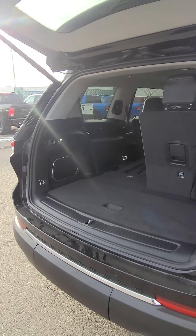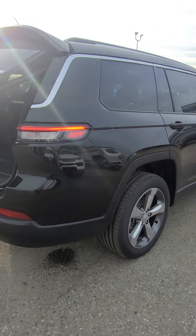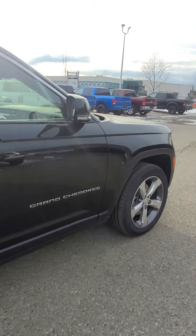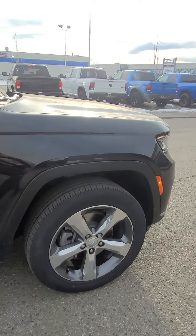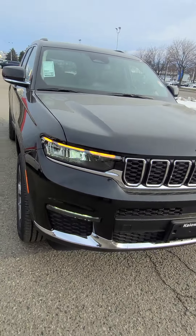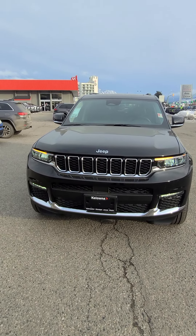And your power-down tailgate. The right side is much like the left side, so I won't bore you too much. There's your 2021 Jeep Grand Cherokee L Limited. Any questions, please call me at 250-801-3402. Thank you very much.